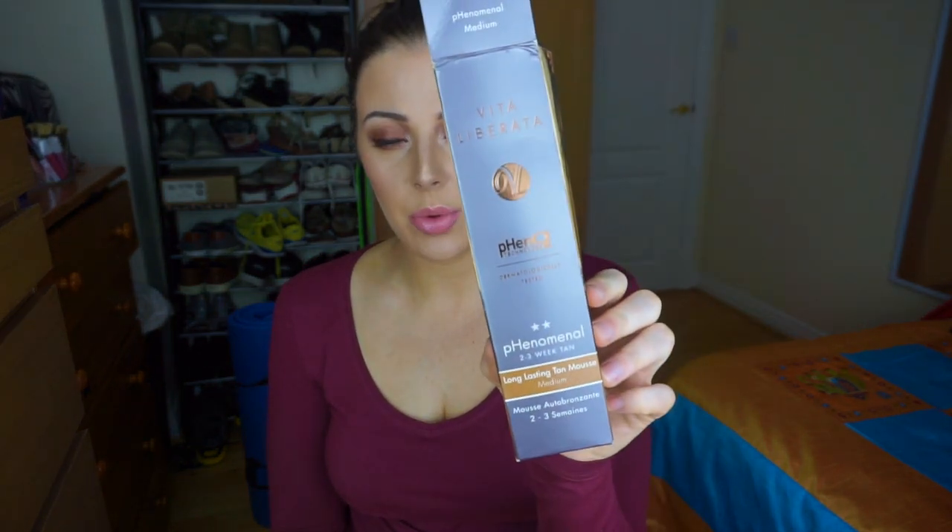I have a couple of fake tans in here. The first is from Vita Liberata — the Phenomenal Two to Three Week Tan. I've seen a few good reviews on this, but I didn't find it all that great. I didn't find it lasted any longer on my skin than any other tan, and the colour wasn't all that dark. Granted, it is the medium shade, so it wouldn't be that dark. Would I repurchase for the price? Hell no.